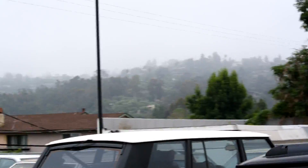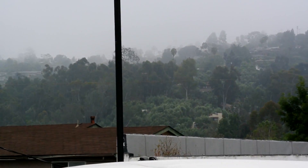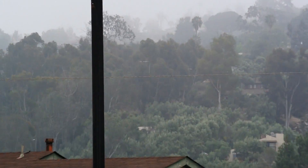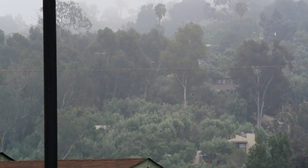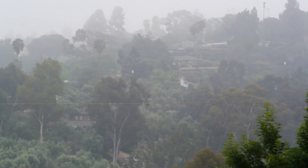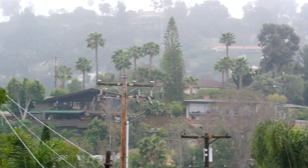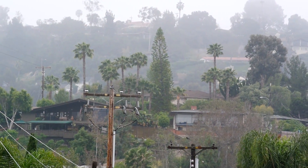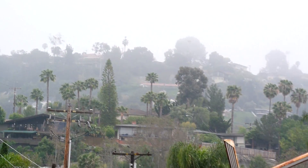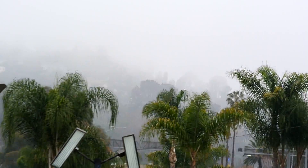It's all about the trees. California has created this greenhouse type environment and everybody just keeps planting stuff and planting these beautiful, beautiful trees. How many species of trees do you think are on this hill? It is absolutely beautiful.